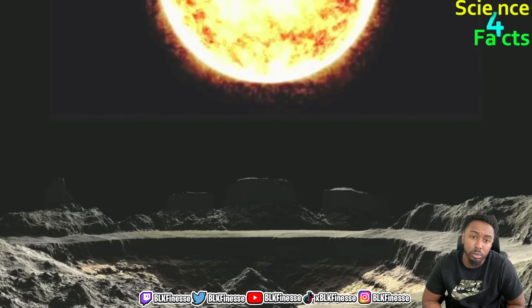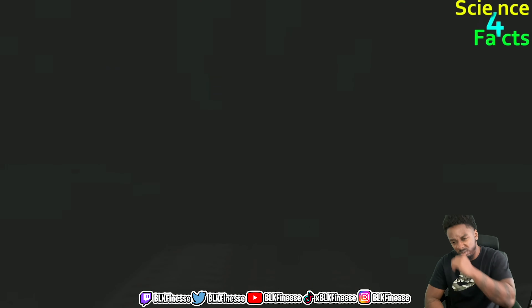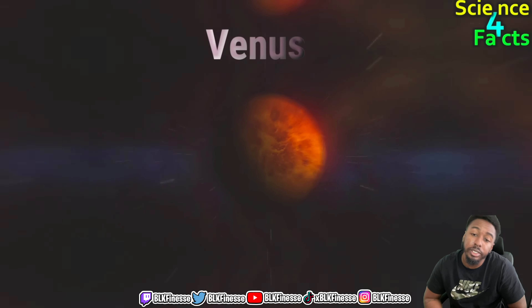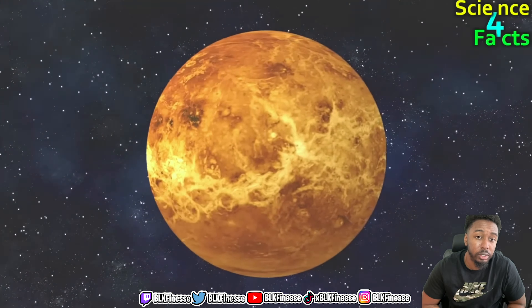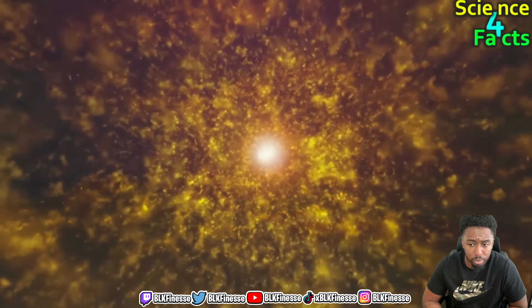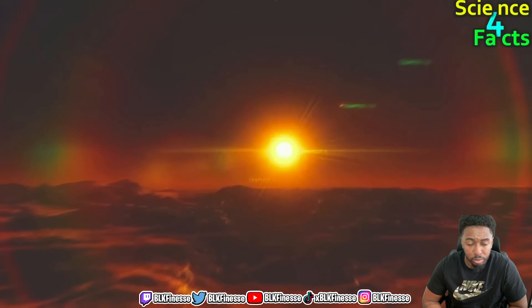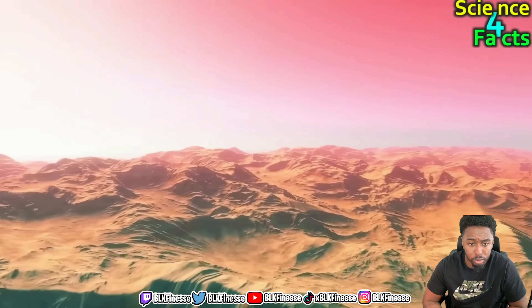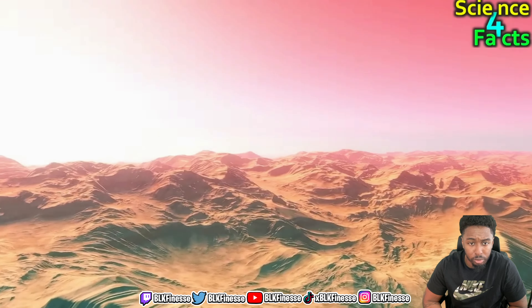On Mercury the sun rises and sets twice during each day. I'm confused — I thought the atmosphere is the reason why it looks yellow. Mercury is approximately 58 million kilometers away from the sun. From Mercury, the sun appears more than 10 times brighter than it does from Earth, making it difficult to observe without specialized equipment.